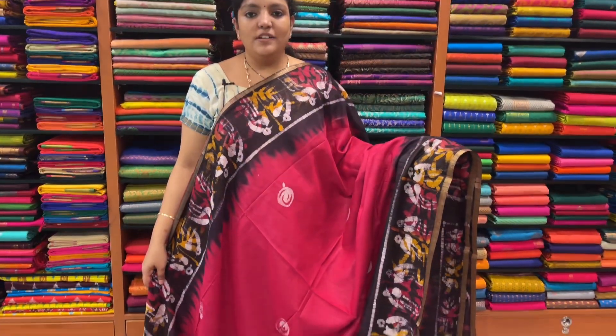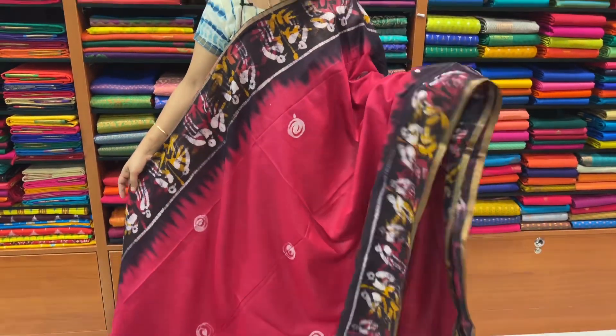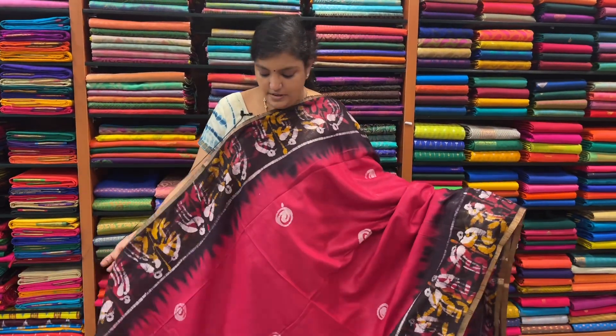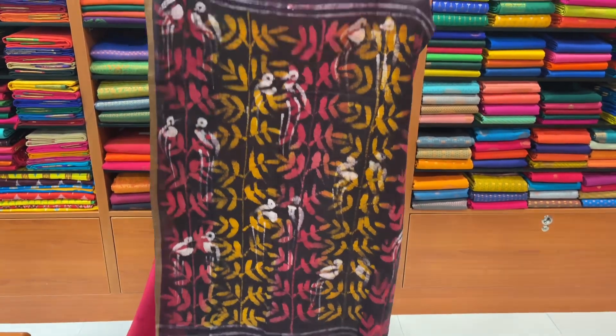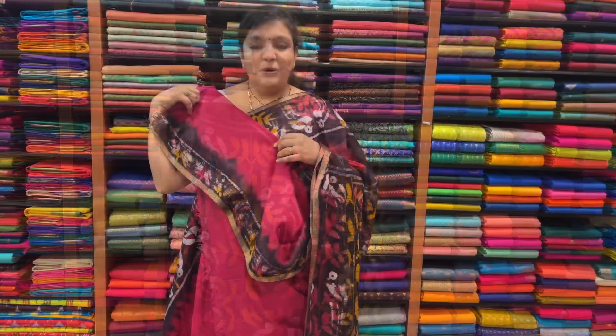Sari price is ₹1,730. Sari number 3. This is a cherry red or dark pink. This is a red and pink mixed with navy blue border. This is ₹1,730. If you look at all, the border is a highlight. This is a hand batik print. This is a blouse.